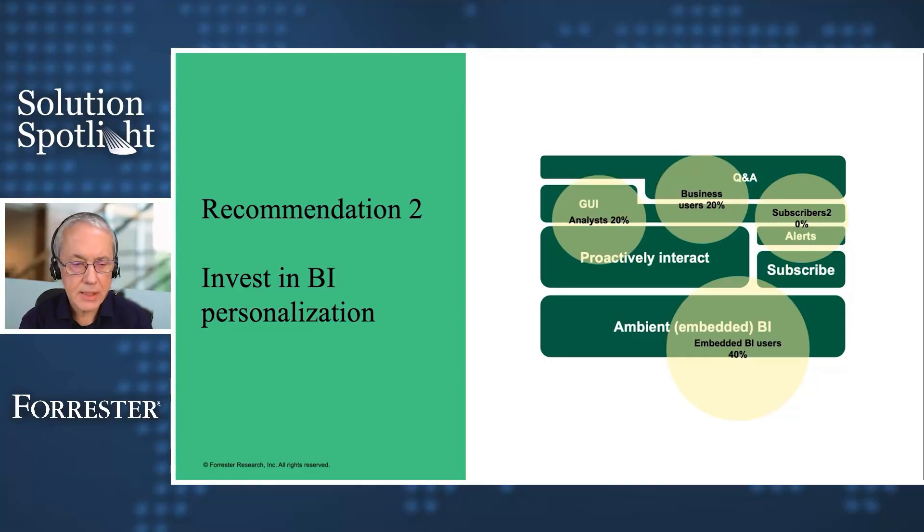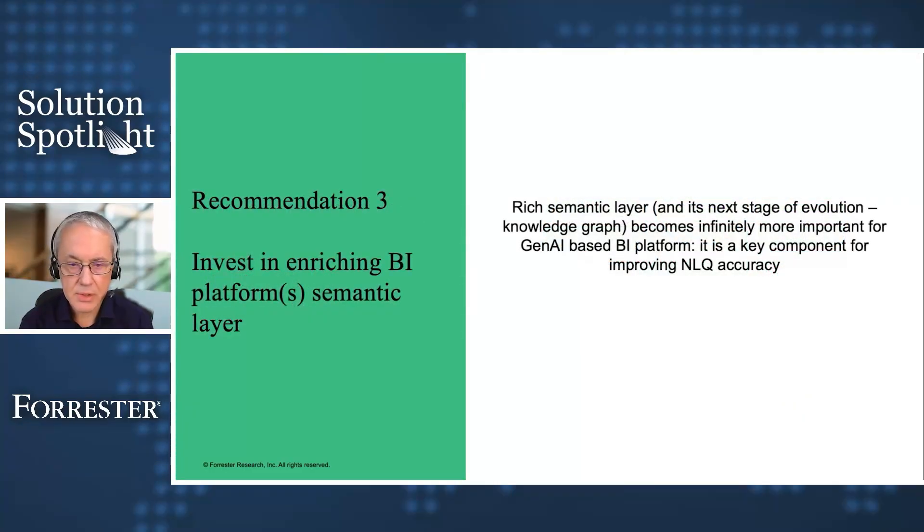Now let's talk about the importance of the semantic layer. You can't have a rich, effective, and efficient natural language interaction with data without it. Definitely invest as many resources as you can into building out that semantic layer.